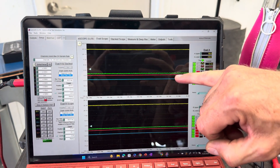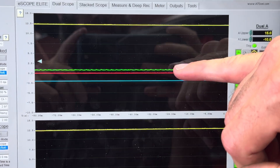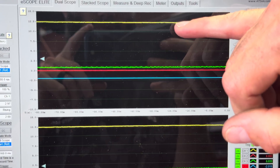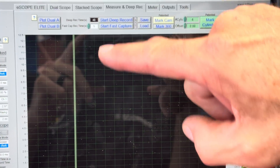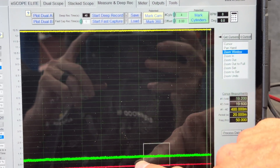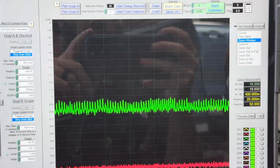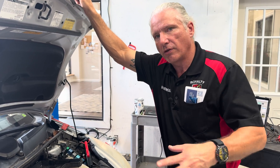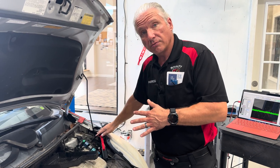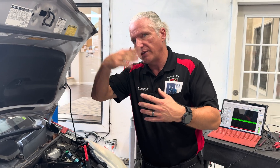Looking at the scope, really nothing is happening on that pump. On the green channel we can see we've got a good ground, good power, and we don't have any voltage drop. If we had the pump pulling some amperage, this thing would be doing something different. We'll do a quick fast capture on it — and if we zoom in we can see there's literally no amps here — less than one amp pull on that pump.